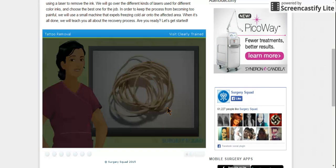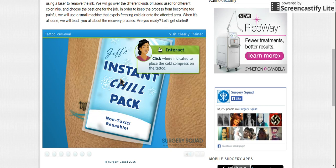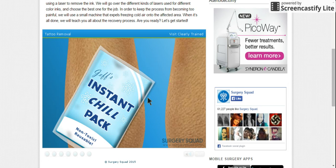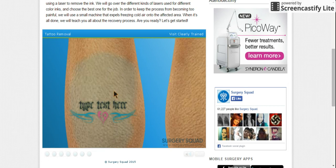To begin the procedure we'll need to place a cold compress on the tattoo for a few seconds. This will help reduce pain caused by the laser. Go ahead and place a cold compress on the tattoo. Okay, it's the chill pack.